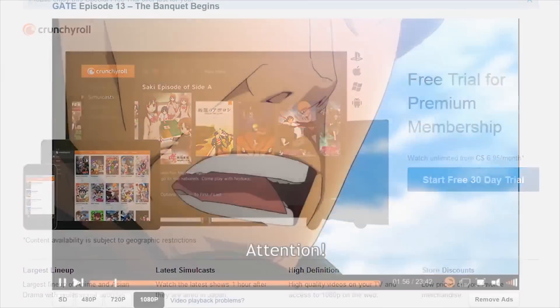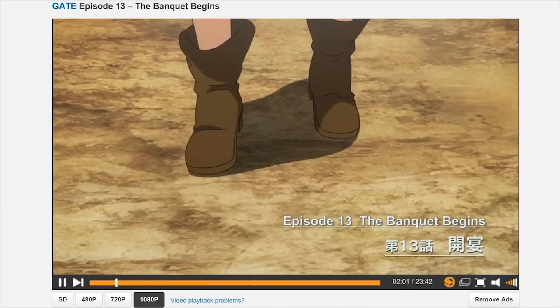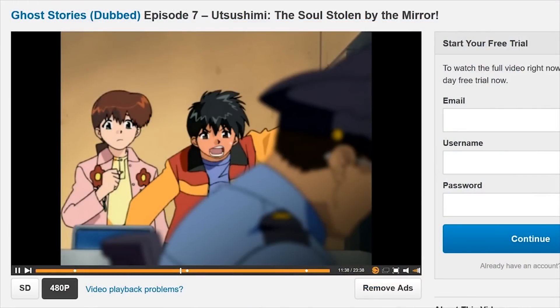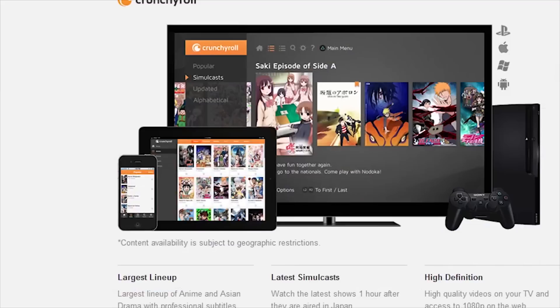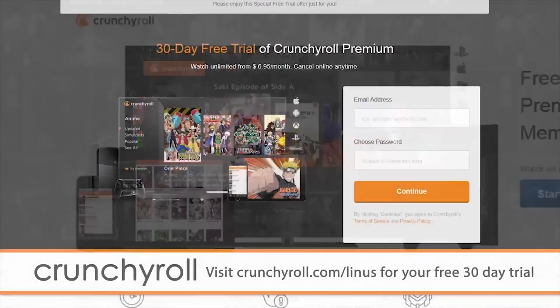The completely ad-free experience is in 1080p and can be streamed anywhere on any device at any time, including stuff like your phone, tablet, gaming console, PC, whatever you want. You can continue your premium membership to Crunchyroll for only $6.95 per month. Head over to Crunchyroll.com/Linus and check them out.